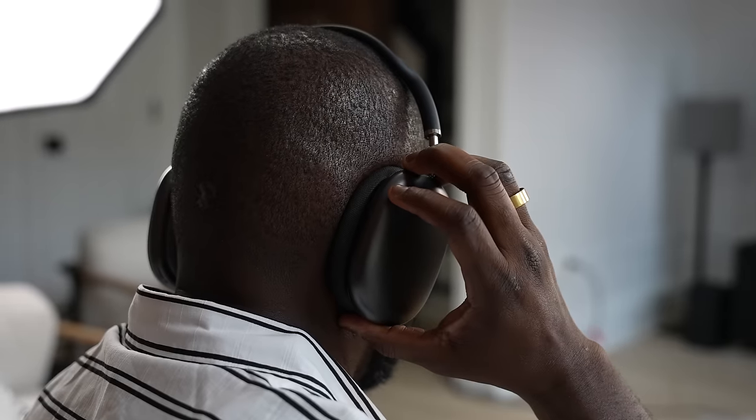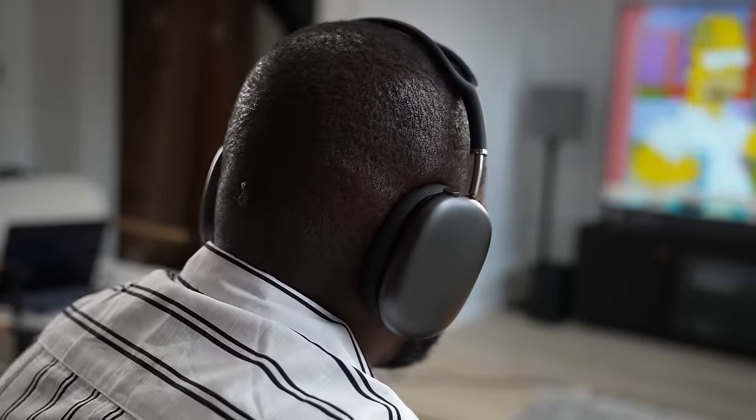The AirPods Max I've mentioned before — they're not that comfortable for me. I can only wear them for about 45 minutes before I feel tension around my ear lobes and cranial pressure. I know people who can wear them longer, but that's my experience. So for weight and comfort it's Sony first, then Bose, then Sonos, and finally Apple.